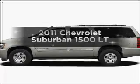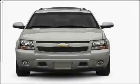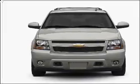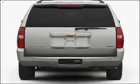Introducing the 2011 Chevrolet Suburban. Travel the roads in style and comfort in this great vehicle with a powerful eight-cylinder engine connected to a smooth shifting six-speed automatic transmission. Stand out from the crowd with premium wheels.